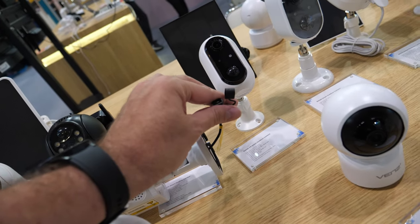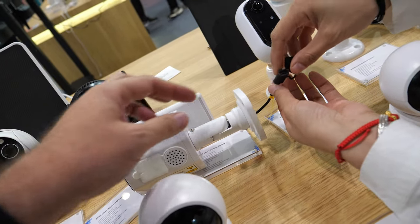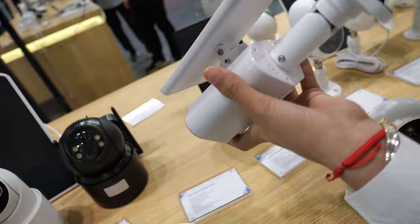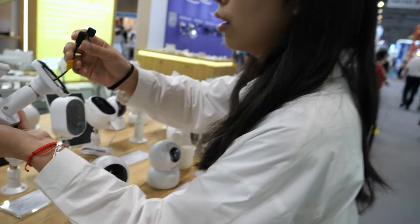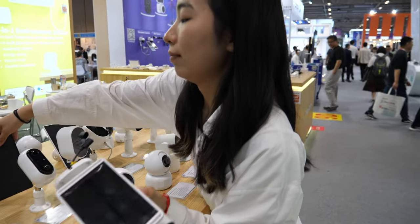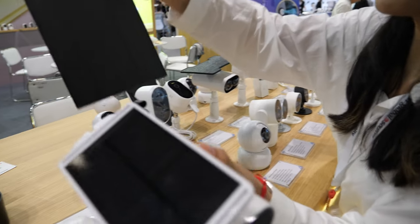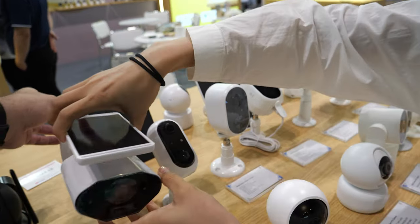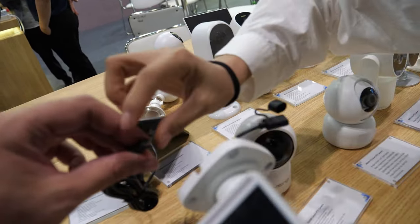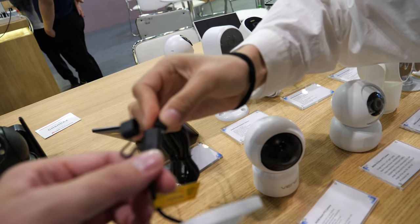This one uses external power? It charges directly here. But it also can charge from another solar panel — you can put two together. Yeah, this solar panel is just a micro USB. That's it. Just connect directly.